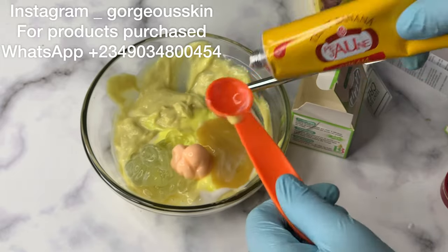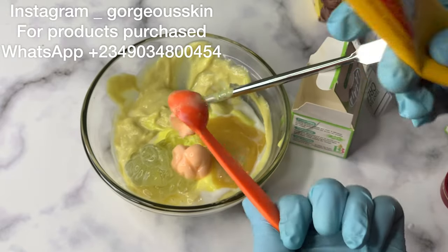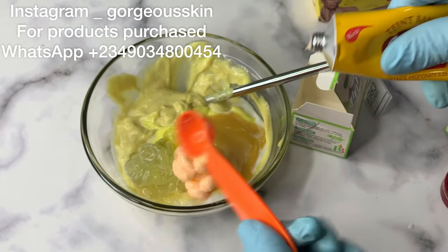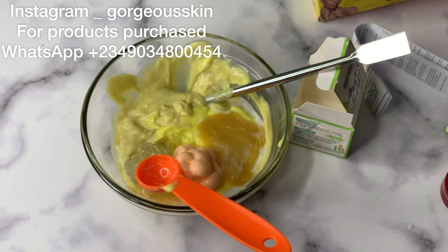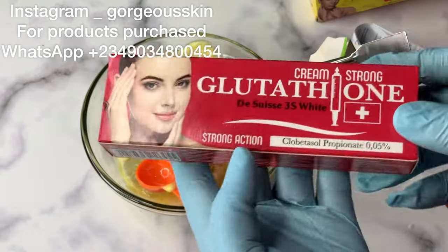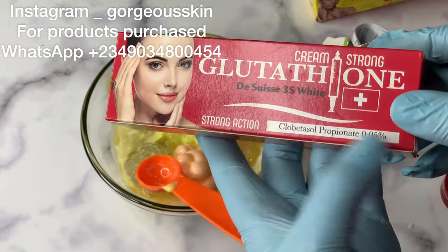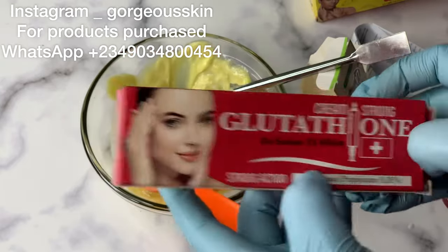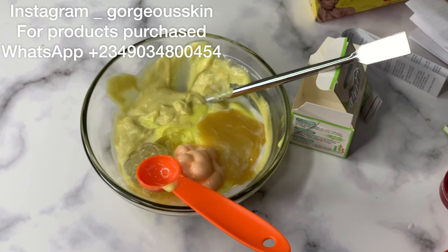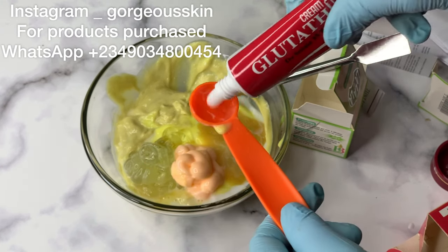Here is Pigeon tube — another good tube you can use in face products. When formulating your face cream, always try to use mild tubes and serums. I would not advise using harsh products on your face as you don't want to ruin it. I added two tablespoons of this. The base we used was 100 grams, and we are making about 300 grams of face cream in total.